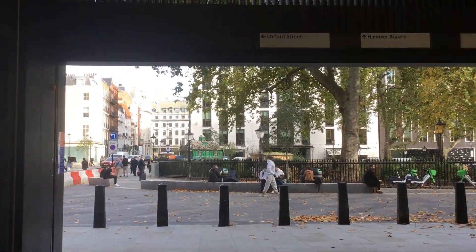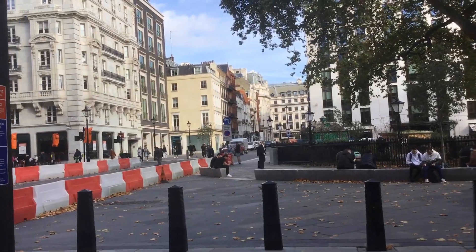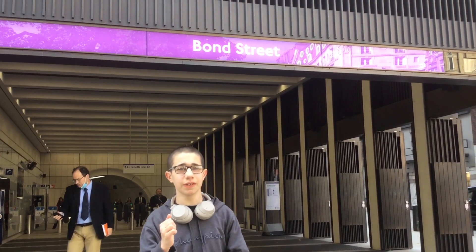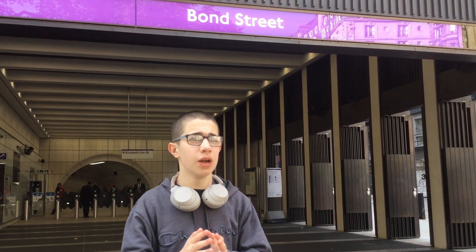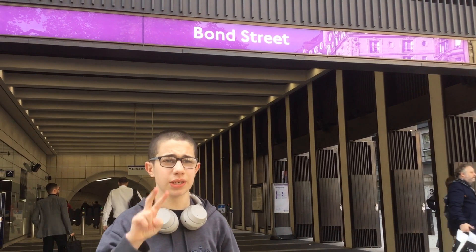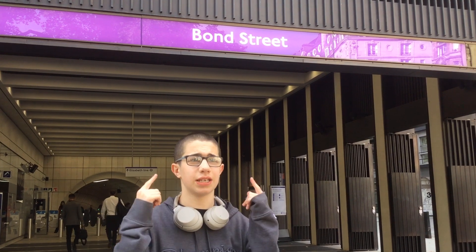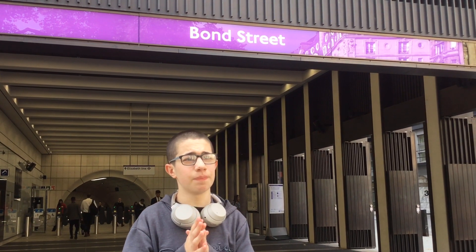It's time to do the conclusion of this video, and I do challenge you to visit this station for yourselves. Thank you very much for watching this video at Bond Street — if you liked it, please like and subscribe, it will help the YouTube channel. Personally, one of my favourite bits about the station is the two different entrances, and I also love how huge the station is. The artwork is just brilliant — thank you very much for watching, and I'll see you all in the next video. Bye.